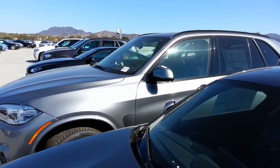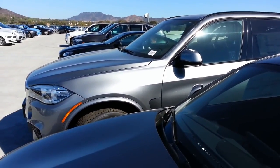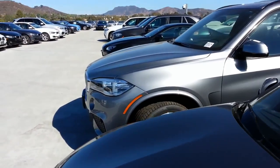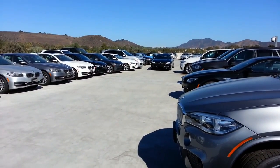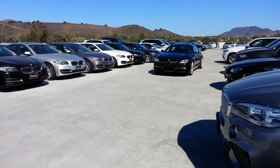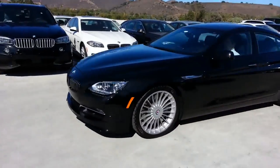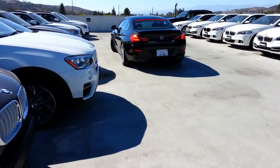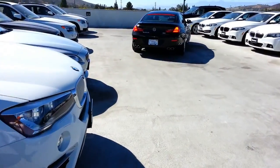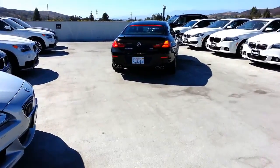Hey everybody, it's Scott Smith in Southern California. Just up here checking out all the BMWs. Look what we got coming here — brand new 2015 BMW B6 Alpina, all-wheel drive. Check this thing out.